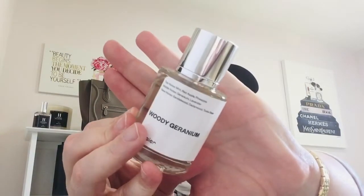Let me check out the Dossier version — oh, it smells so good! Woody Geranium — the names they come up with are the perfect description for the scent. This smells like husband straight out of the shower, aftershave kind of smell. Woody Geranium is a great scent and I can't wait to give this to him. Thank you to Dossier — I love their fragrances and I stand by them.